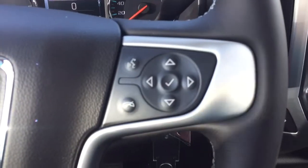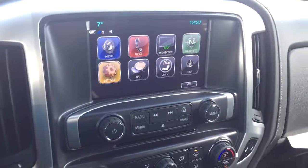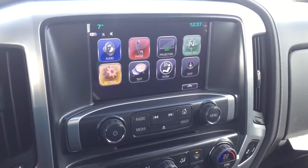On the steering wheel we have cruise control, Bluetooth capability, and media controls. There's a screen display with AM FM radio, Sirius XM radio, and a CD player.